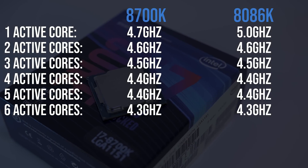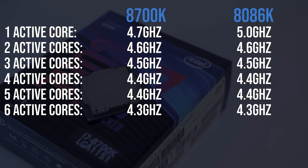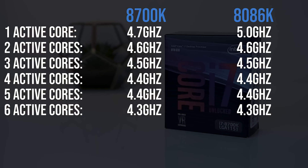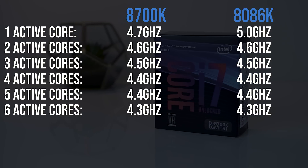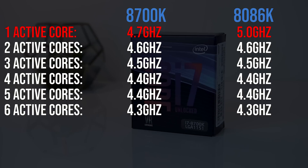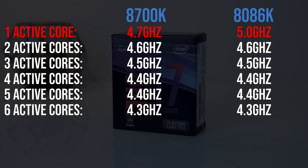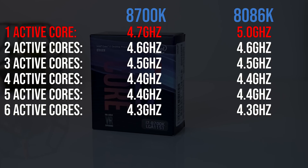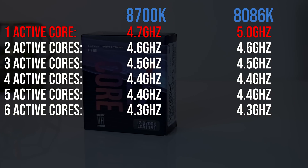These are the clock speeds each CPU will run at based on the number of CPU cores in use. Both the 8086K and 8700K have the same clock speeds when they've got between two and all 6 cores active. The only time we get a difference is in single core, where the 8086K can boost to 5GHz while the 8700K boosts to 4.7GHz — that's the key difference in clock speeds.